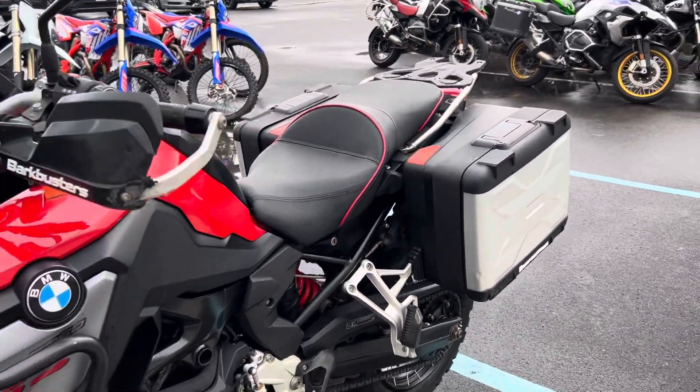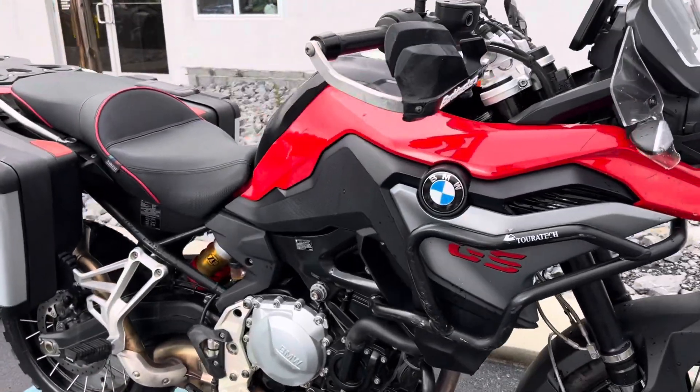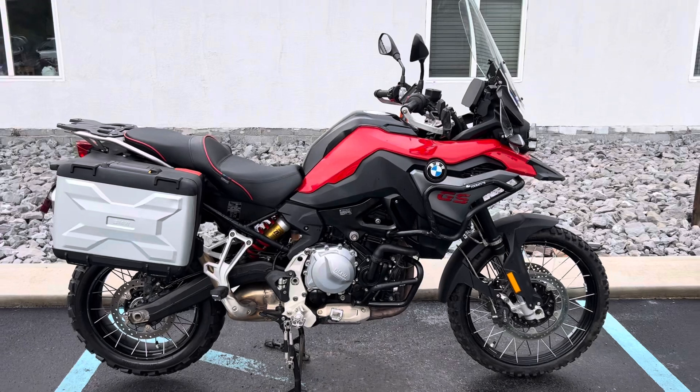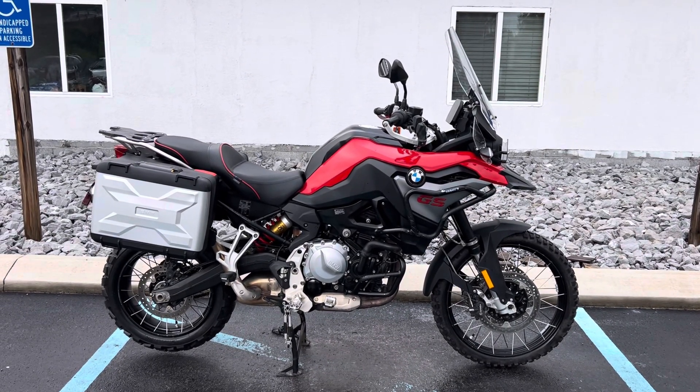Not perfect by any means, but relatively low mileage and well-protected. Give us a call today or email info at KisselMotorsports.com for more information or to schedule a test ride. Thank you.